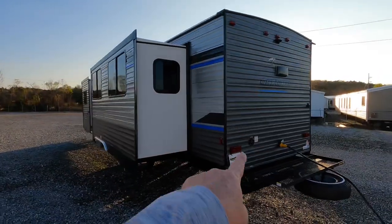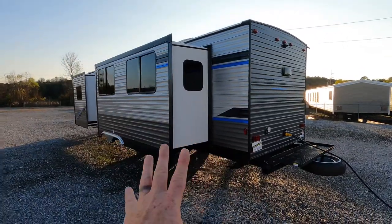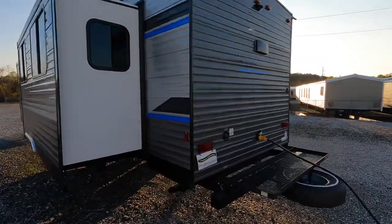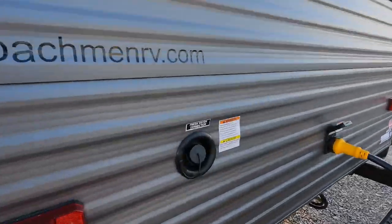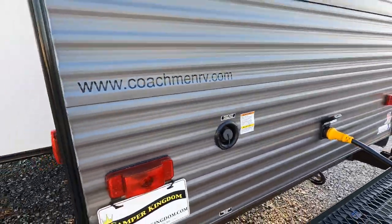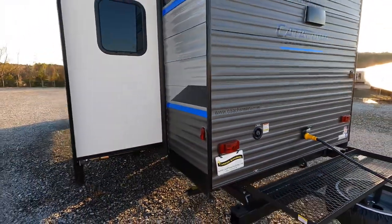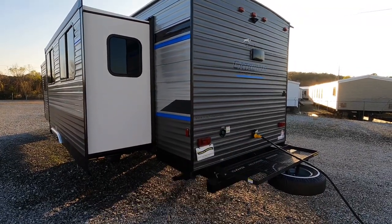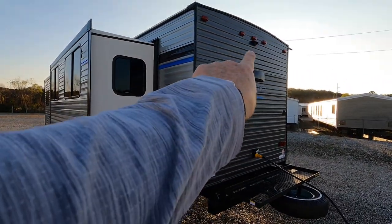Here in the back of the coach, if you decide to fill the fresh water holding tank, that's where the fill nozzle is located. The holding capacity on the fresh water tank is right at 44 gallons. You can also see the main power cord plugged into the back area, and there is a blind side camera prep back here.